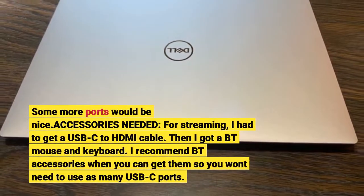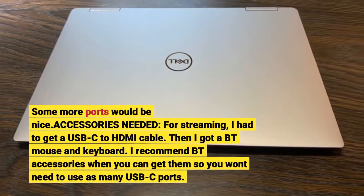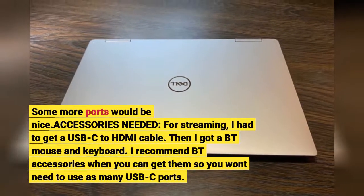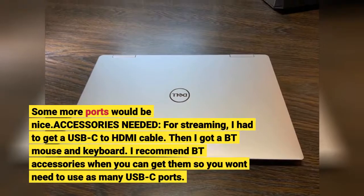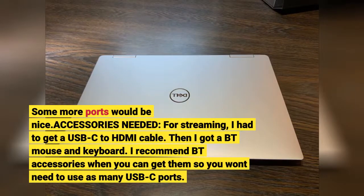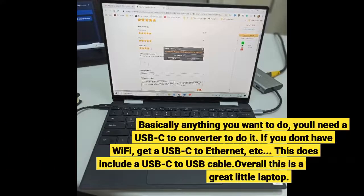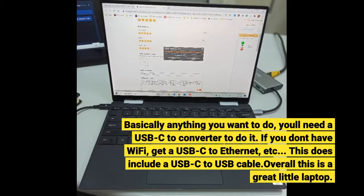Accessories needed: for streaming, I had to get a USB-C to HDMI cable, then I got a Bluetooth mouse and keyboard. I recommend Bluetooth accessories when you can get them so you won't need to use as many USB-C ports. Basically anything you want to do, you'll need a USB-C converter. If you don't have Wi-Fi, get a USB-C to Ethernet, etc. This does include a USB-C to USB cable.